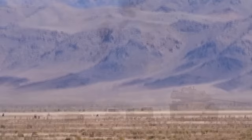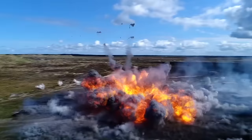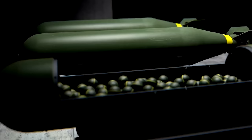Cluster bombs are controversial weapons for a reason. They're capable of doing a lot of damage over a very large area. They are bombs within bombs that can be deployed to wreak havoc from the skies and hit a massive target, peppering it with ammunition capable of wiping out expanses. But what are cluster bombs and how do they work? This helps to explain why they are so problematic when it comes to warfare.